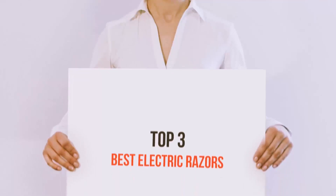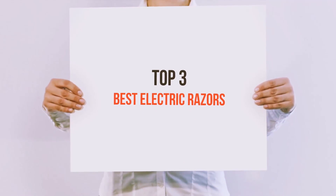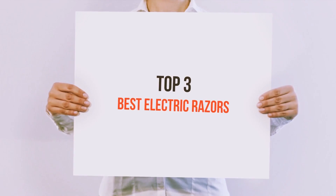Hello guys, welcome back to my channel. Today I'm gonna talk about the top 3 best electric razors.